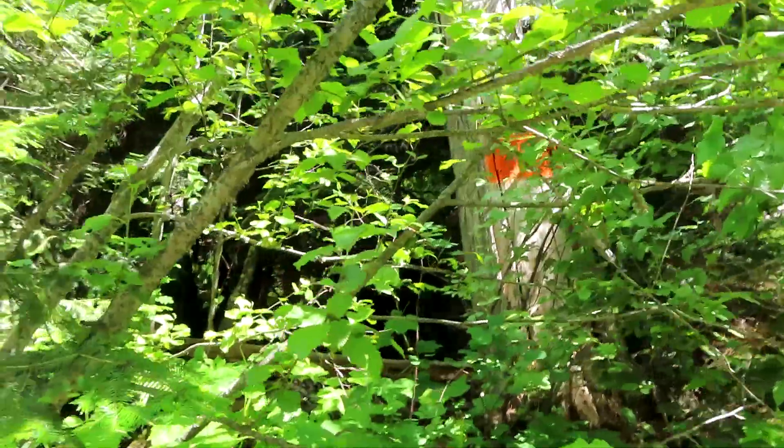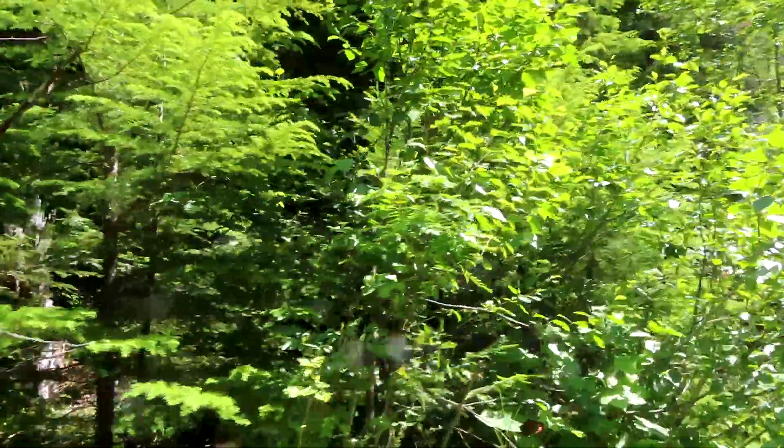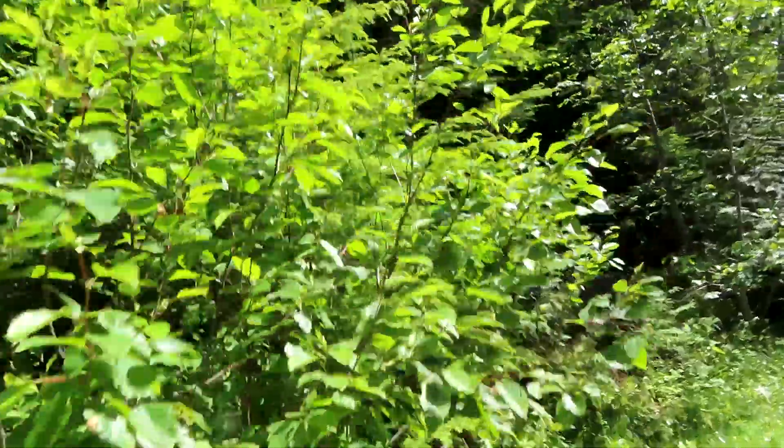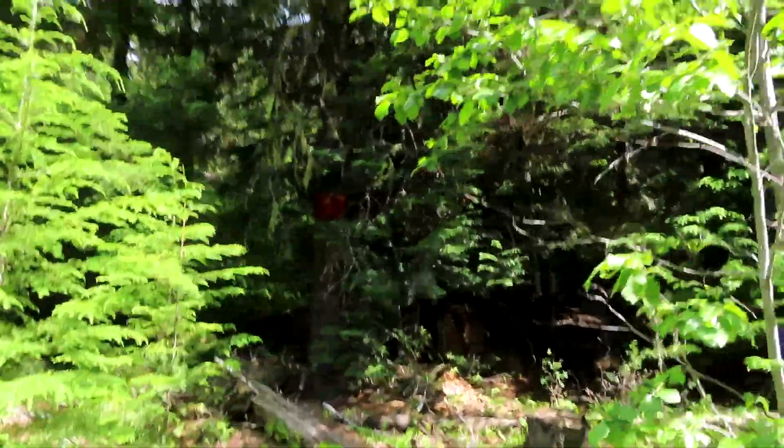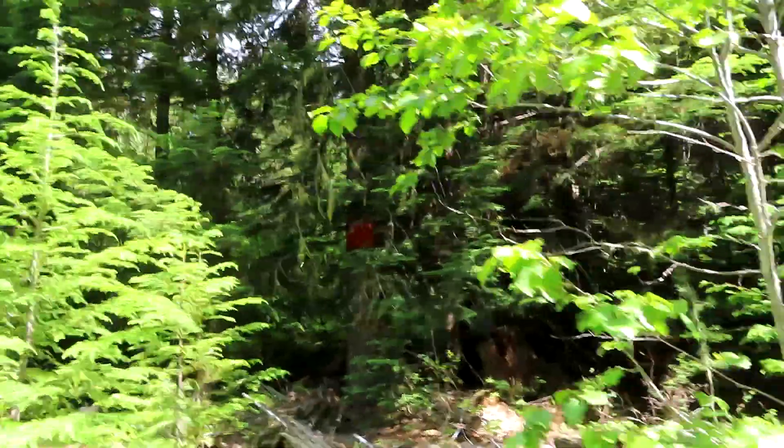Another tree I marked. This is kind of the way you post things around here so people don't hunt your property. Another one marked up in there — kind of hard to see but it's there.